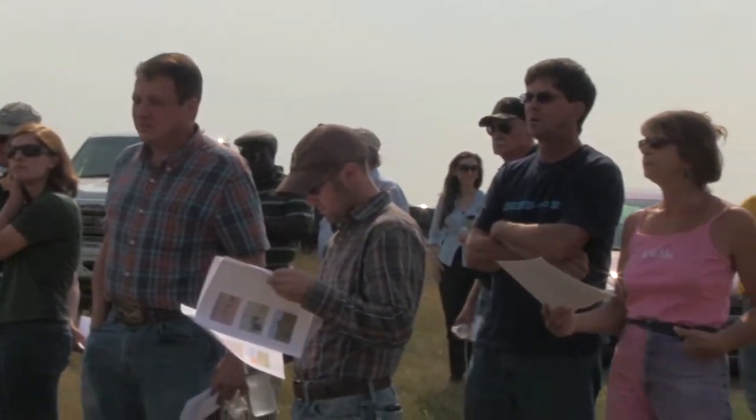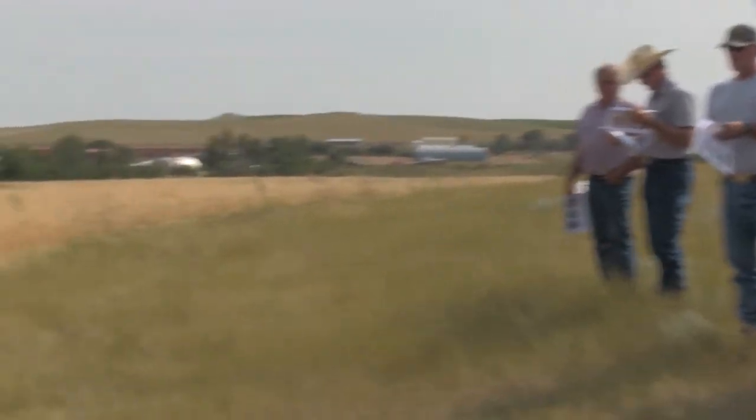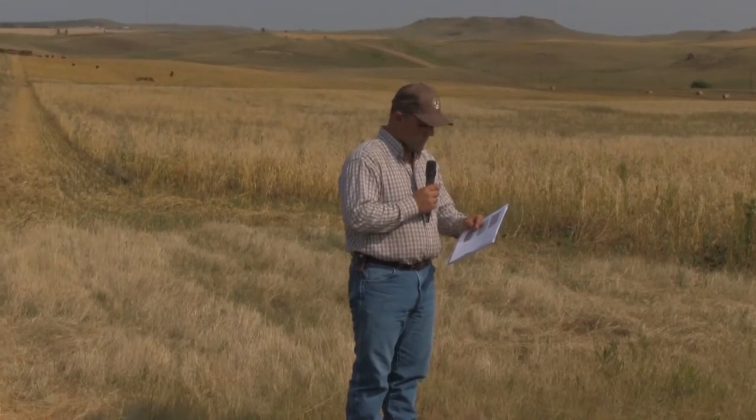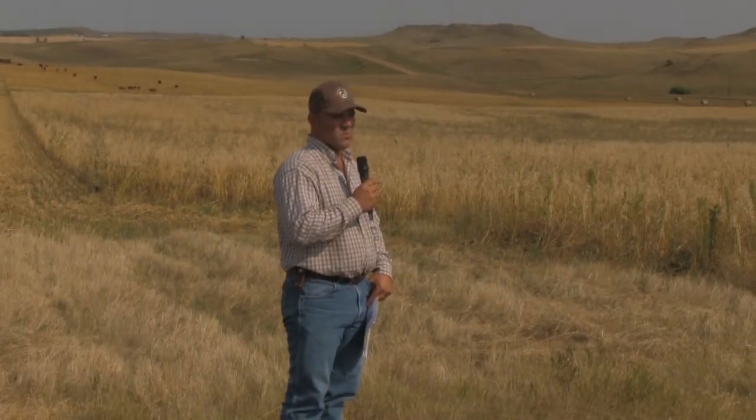Thank you, Doug. We passed out a sheet of some of the things we've done the last couple of years concerning cover crops, working with the SAR on Doug's project here. Doug coined the phrase: the effect of cover crops on crop rotation, yield, and cattle feed. We did a little bit of economic data. We worked with our business management group, so we have some enterprise data we can use to evaluate whether this is working or not.